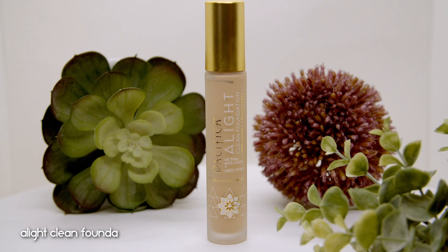Let's move on to the foundation — the Pacifica A Light Clean Foundation, which retails for $16. I'm blown away by the packaging: it actually comes in a glass bottle at that price point, and it has a pump too. The packaging is fantastic, and what's inside might be even more fantastic — this foundation comes in 30 shades, which is pretty inclusive, with cool, neutral, and warm undertones available.